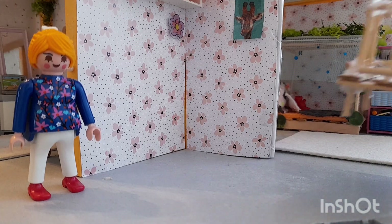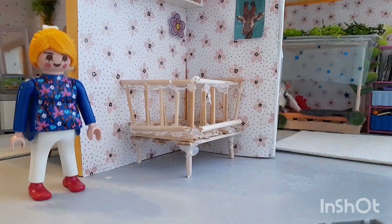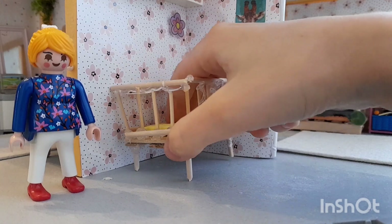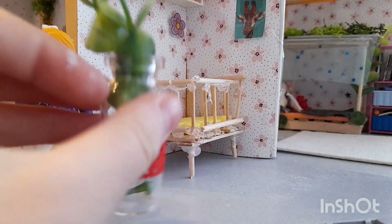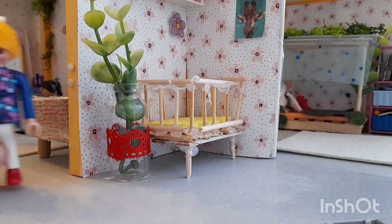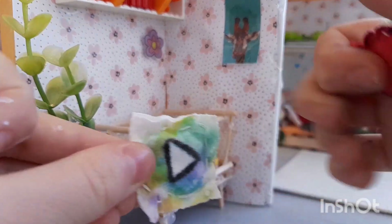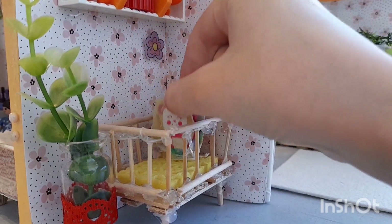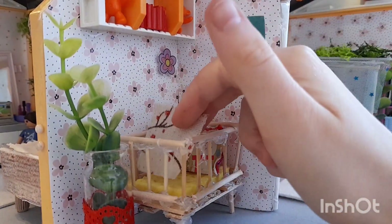Als erstes stellen wir ein selbst gebasteltes Babybett in die Ecke hin. Dann legen wir aus einem Schwamm eine Matratze in das Bett hinein. Eine Pflanze für Frühling kann ja auch nicht fehlen. Jetzt legen wir selbst genähte Kissen in das Bett hinein. Eine kuschelige Decke legen wir auch hin.